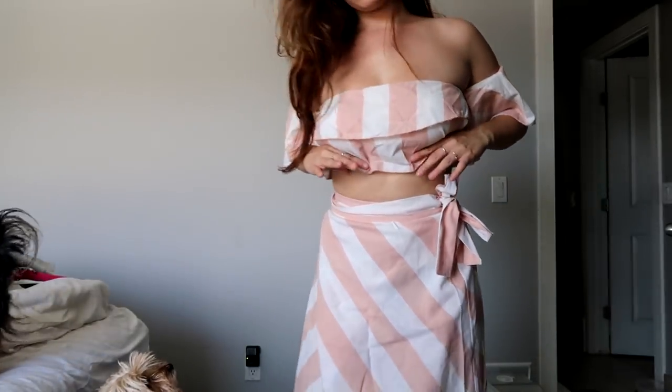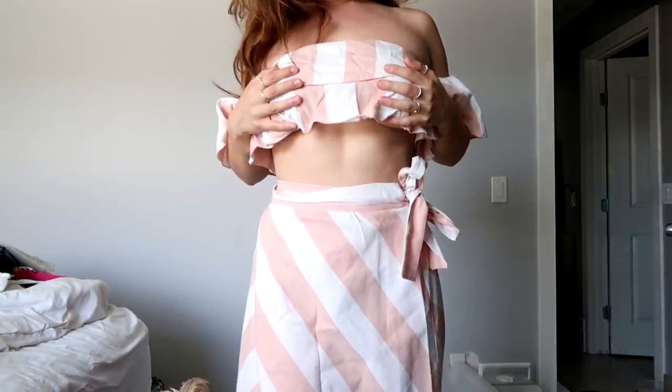Here we have another little set — it is very see-through but actually this one might not be bad because the top has layers, so that's good. It's really cute with stripes and it's a little strapless set. There's also a skirt that wraps around — that's actually very cute. I would probably use it more as a bathing suit cover-up just in case it shows through, but I do think it's cute and it would be really great for a trip.